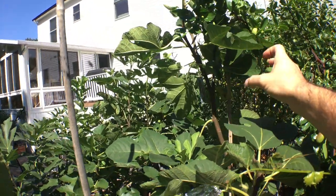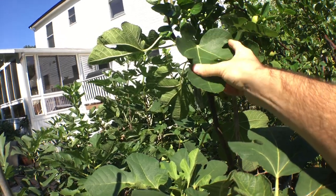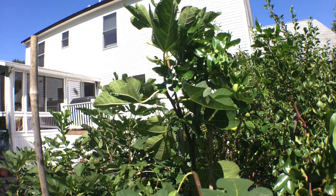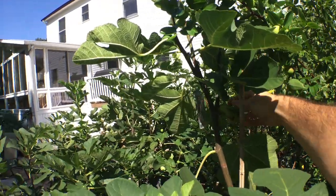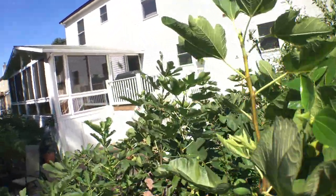It's a green-skinned red interior fig that is really, really good. A friend of mine in Virginia really loves this variety — he's raved about it for years and I figured let's see if I can get it from him.